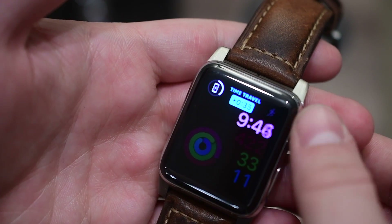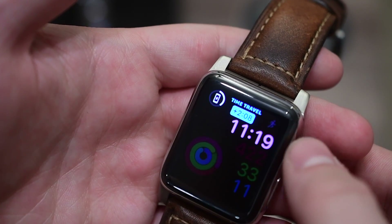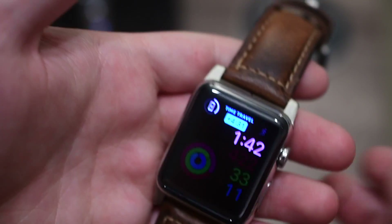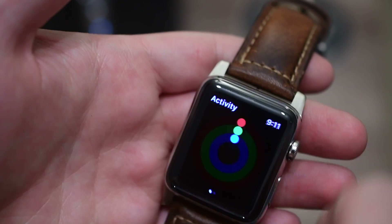One thing I was kind of disappointed about is it doesn't estimate how fast my phone will charge. I was hoping I could use time travel to go into the future and see my battery filling up and say, oh, in an hour my phone will be charged. But alas, it doesn't have that feature at this moment.